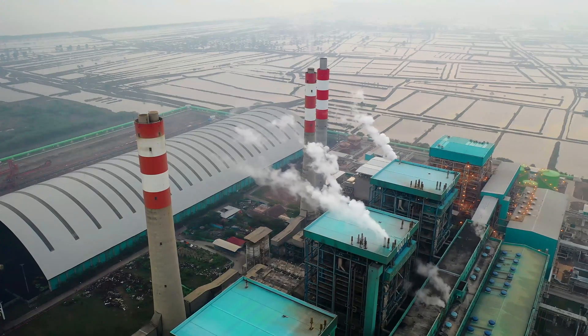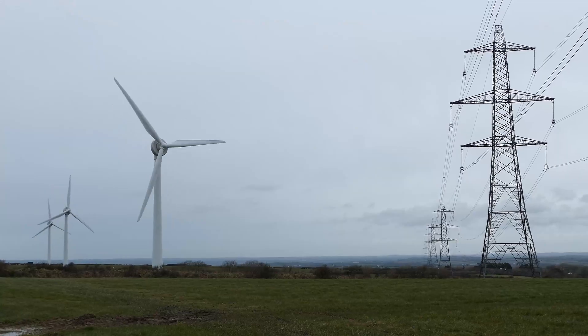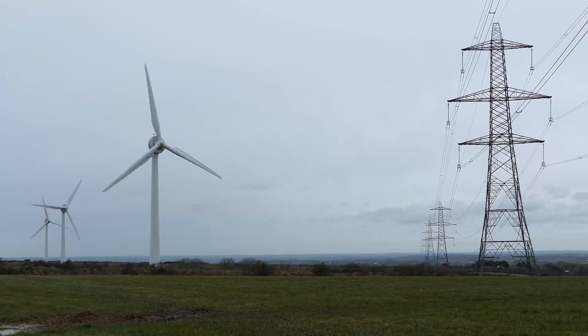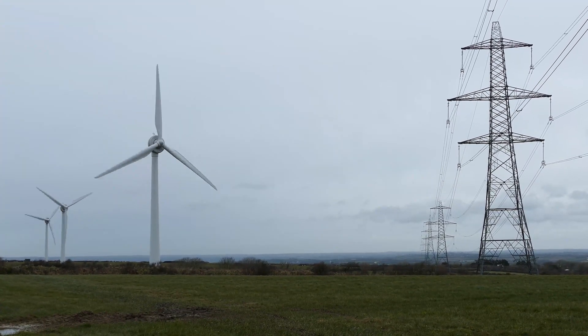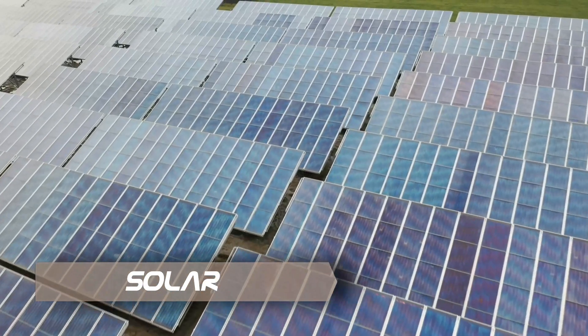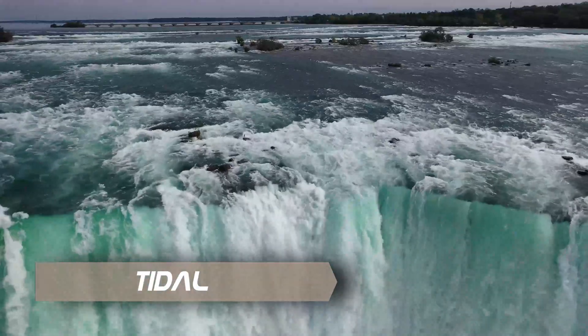In today's modern times, global warming is the major threat to our planet. In order to reduce the emission of fossil fuels into our atmosphere, many renewable sources of electricity have been introduced, such as wind, solar, and tidal power. So what do you think the next source of electrical power of the future will be? Comment down below.